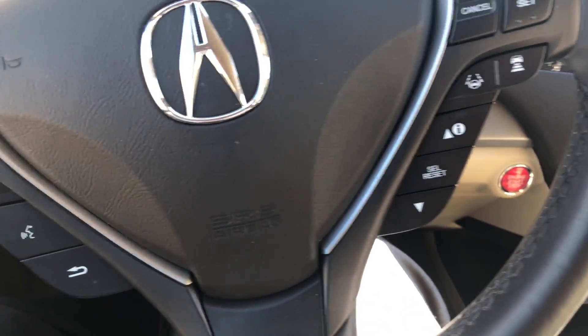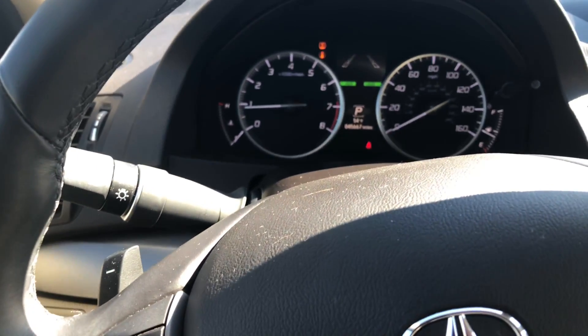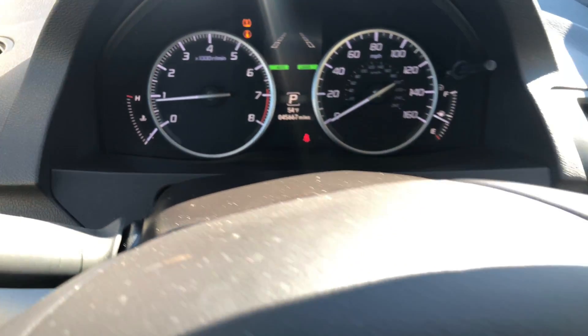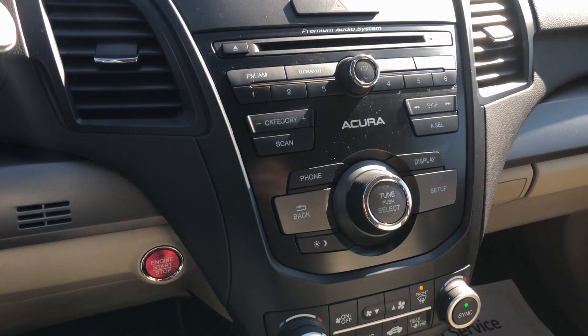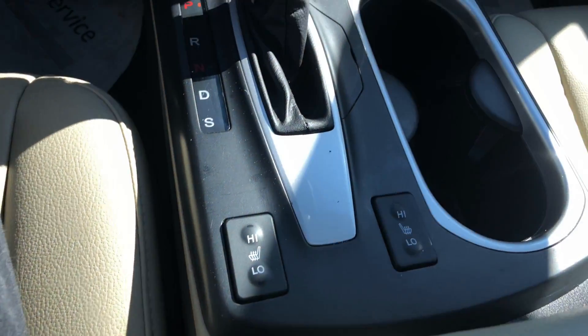Really nice setup here on the steering wheel as you can see. A little over 45,000 miles, push button start, and of course these seats are heated.